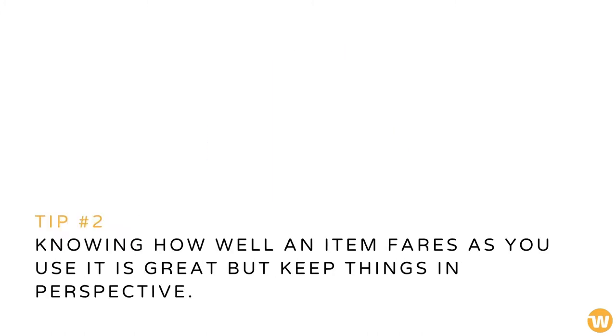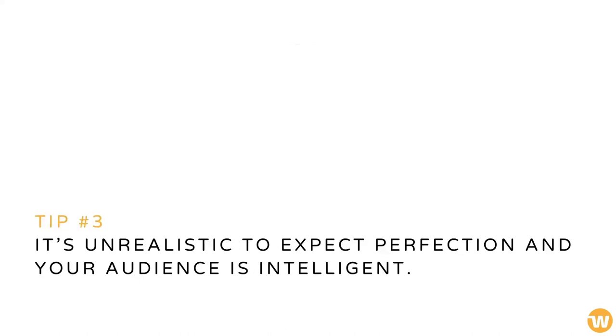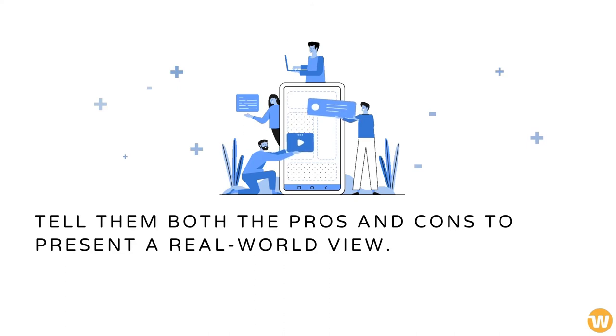Knowing how well an item fares as you use it is great, but keep things in perspective. Make sure your usage takes into account manufacturer marketing points as a comparison. It's unrealistic to expect perfection, and your audience is intelligent. Tell them both the pros and cons to present a real-world view.